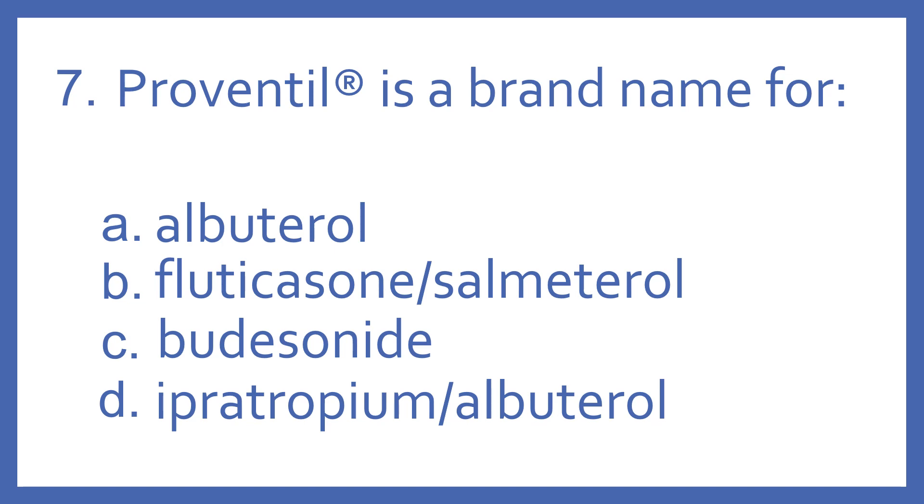Number seven. Proventil is a brand name for: A, albuterol; B, fluticasone and salmeterol; C, budesonide; or D, ipratropium with albuterol.